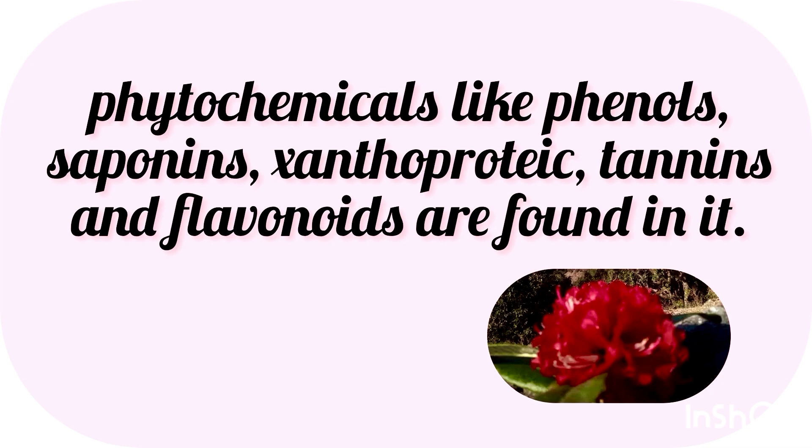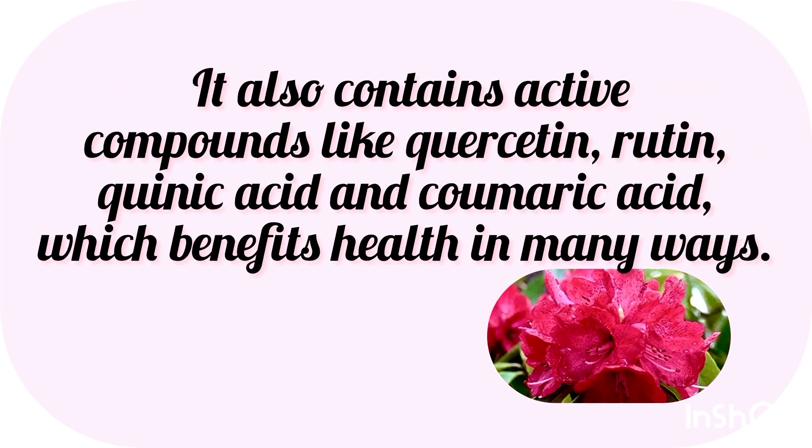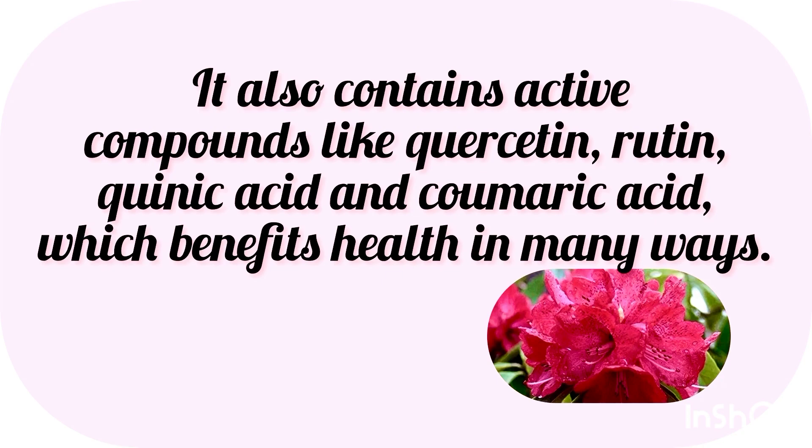Phytochemicals like Phenol, Saponins, Xanthoproteic, Tannins and Flavonoids are also found in it. It also contains active compounds like Quercetin, Luteolin, Conic Acid and Coumaric Acid, which benefit health in many ways. It is also a key ingredient in certain Ayurvedic and Homeopathic medicines.